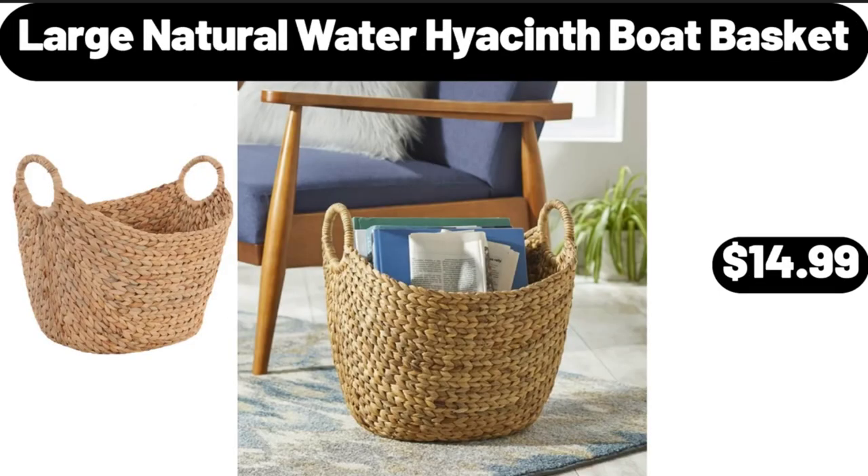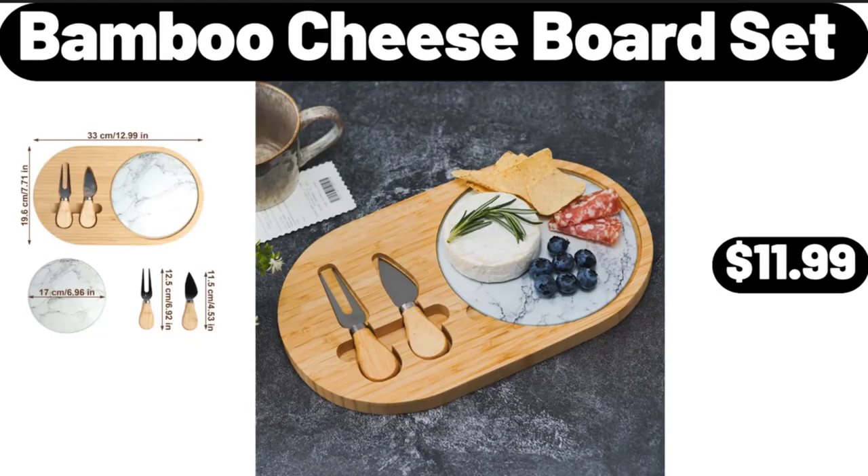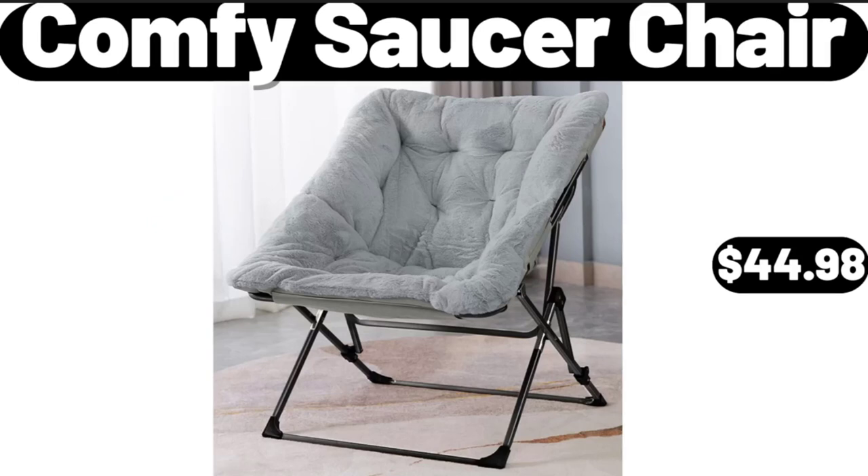Large Natural Water Hyacinth Boat Basket, $14.99. Stainless Steel 8-Quart Multi-Cooker Stock Pot with Lid, $18.98. Bamboo Cheese Board Set, $11.99. Comfy Saucer Chair, $44.98.